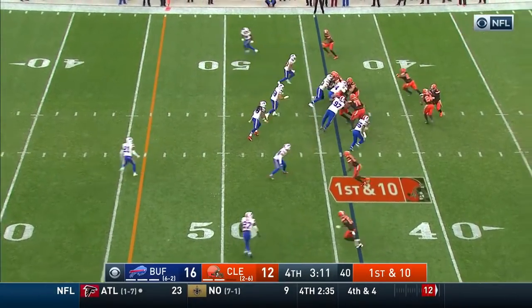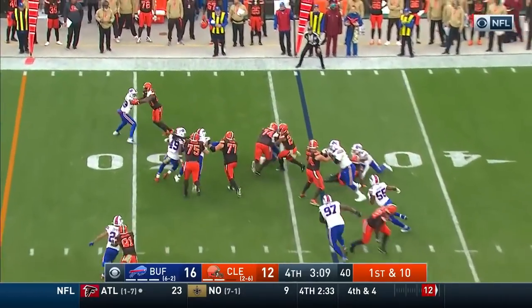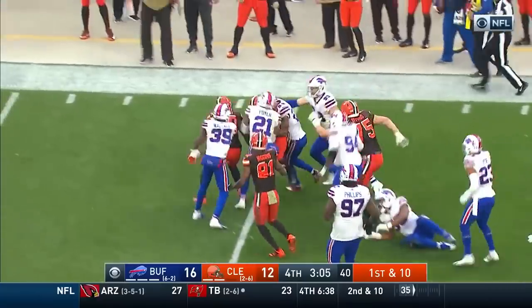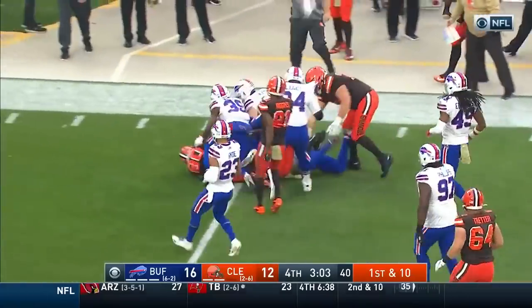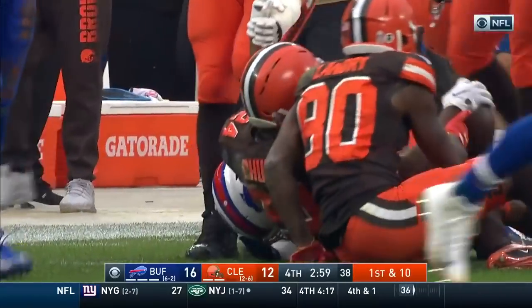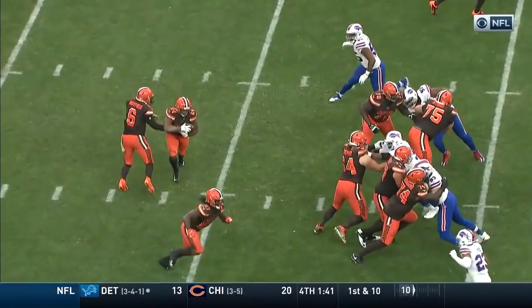First and 10 as we approach three minutes to play. Hand off to Chubb, Chubb into Buffalo territory — a first down run, and still going is Nick Chubb. And they love it here in Cleveland — yard rushing game of the year.